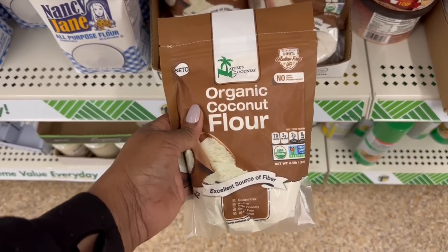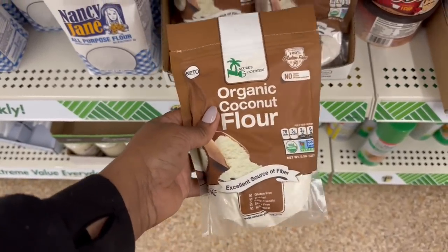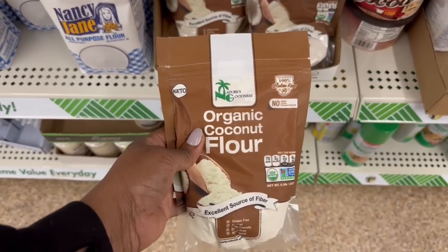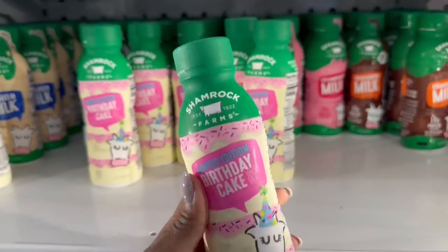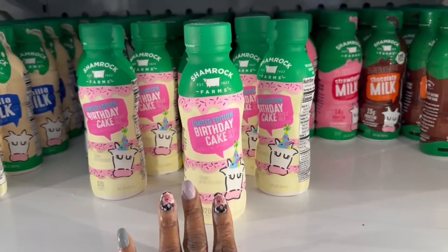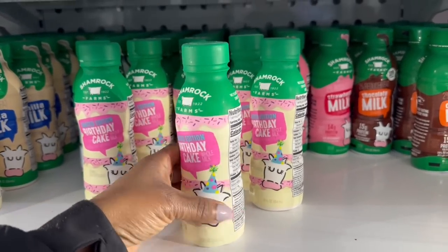It's the Keto Organic Coconut Flour. I already have the almond flour. It's very low in carbs for the most part, and yes, excellent source of fiber. So I'm going to grab this to have it on hand. I'm in the refrigerator section. I saw Shamrock Farms — this looks good. I shouldn't even be looking at this, but I remember seeing this in Aldi's. It is 42 grams of carbs in this — let me throw that back.